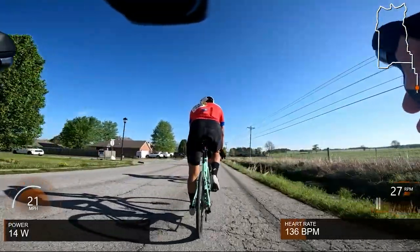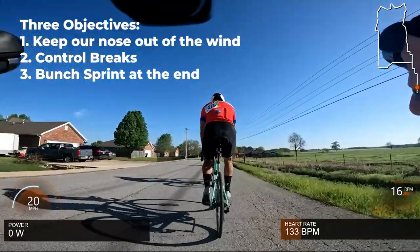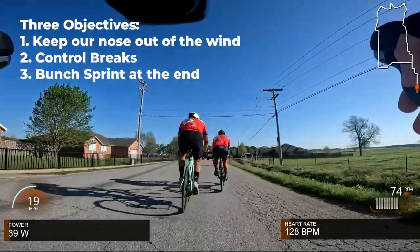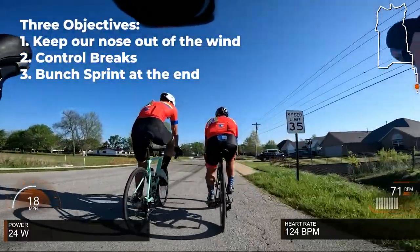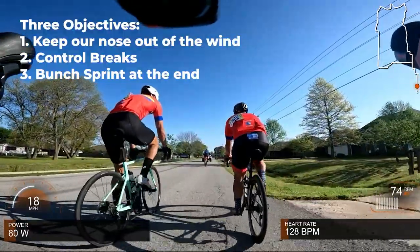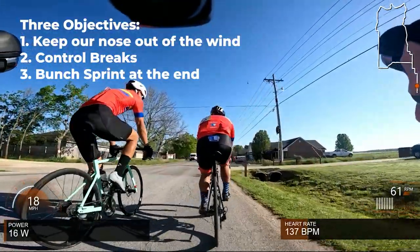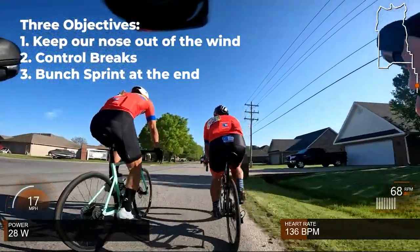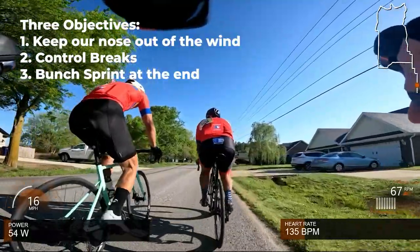Our team's objectives: first, we got punished for this last week, so we definitely want to spend as little time on the front as possible. We're looking to be lazy, not work at all, but still control the race and stay active near the front. Second, we want to control any breaks but largely don't want to match them unless they look threatening. We're really not looking to match solo riders on this longer course with Weaver Hill. And lastly, we want to keep the race together for a bunch sprint — our goal is to see how we can sprint and really bring it to the end.